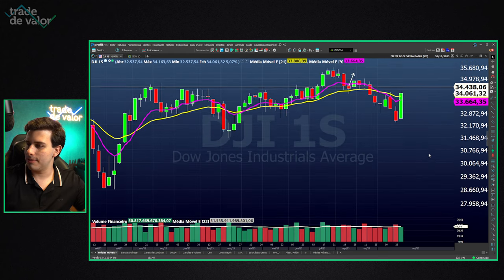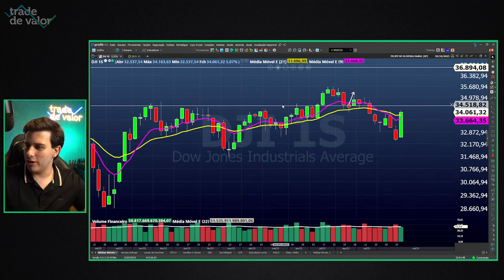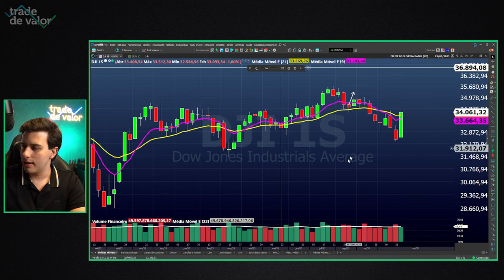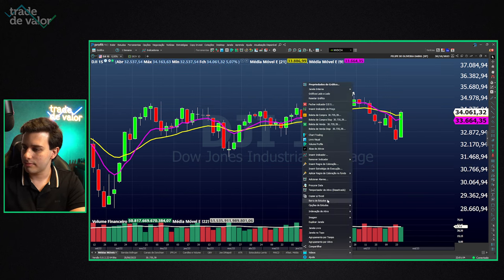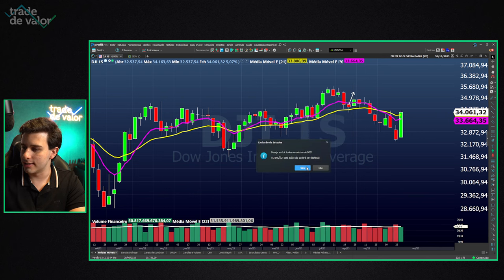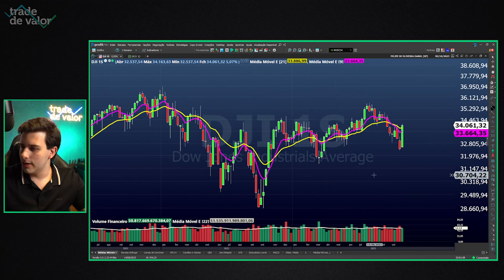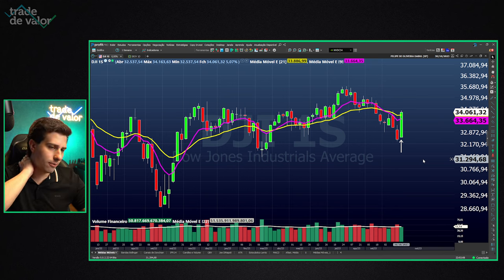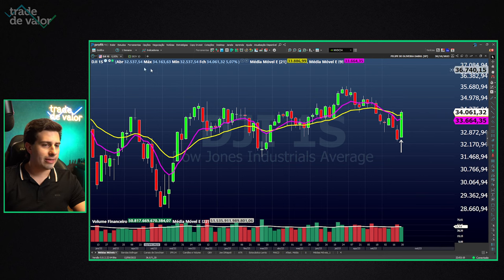We also have the Dow Jones — generally a less-used index representing older US companies. Still, the Dow Jones shows the same signal: an ignition bar pointing all moving averages upward and completely frustrating the sellers.